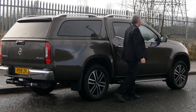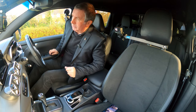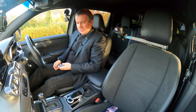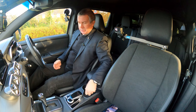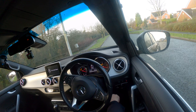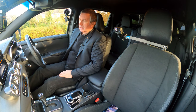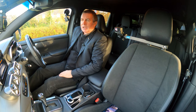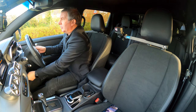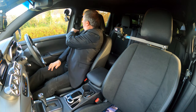It's a keyless entry and keyless start, so you just need somewhere to put the key where it doesn't rattle. There's the start button — foot on the brake. Got electric seats: backrest adjustment and lumbar support. There's also a height-adjustable steering wheel to get it in a comfortable position.